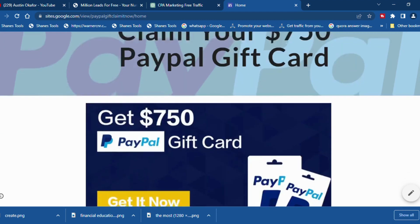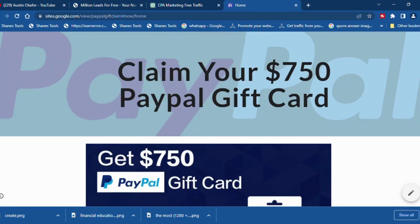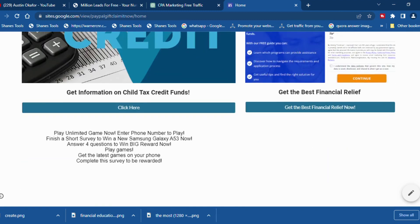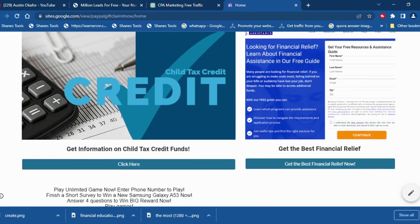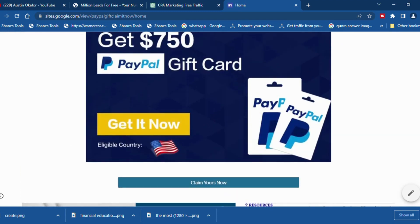You can see over here I have a Google Sites landing page. I used Google Sites to create a very simple, optimized, and enticing landing page. All I did was go to any CPA network — you can use CPA Grip, CPA Build, or whichever CPA network of your choice — grab your offer, download some images such as one for 'Get $750 PayPal gift card,' and create a simple eye-catching clickable landing page. And that's it.